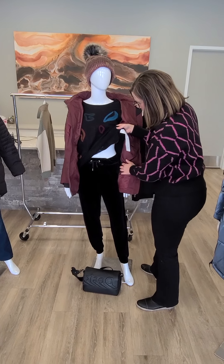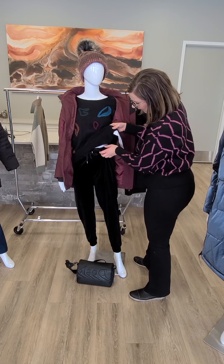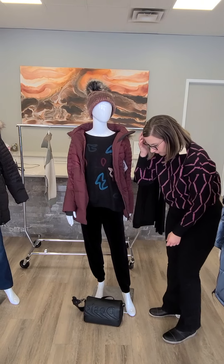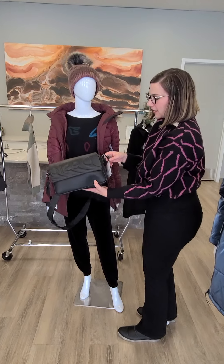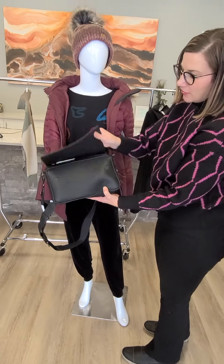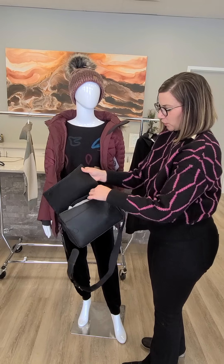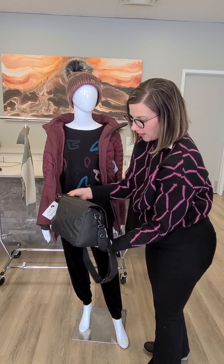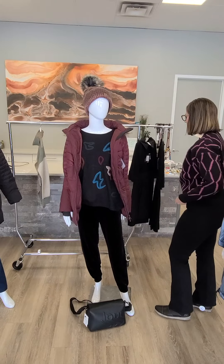The pants are new — these are a velour pant from Tribal. It has pockets, it's like a jogger style, and it can be dressed up or dressed down. The purse is brand new. We have a lot of colorful purses in store right now that are real leather, but this one is actually vegan leather in black, from Dezeguel. It's $150 — it's got an angled design with a zipper and a big compartment in the middle. A lot of you have been asking for just a plain black purse — there you go. It's got a long strap as well.